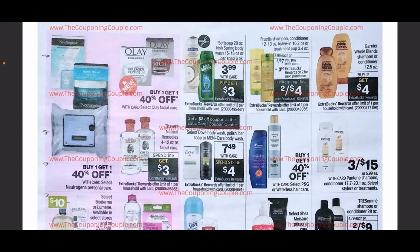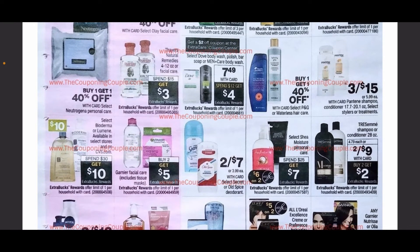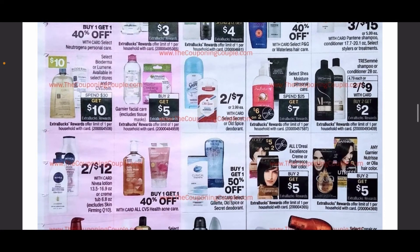Moving on, we have Softsoap and Irish Spring for $3.99, and when you buy two you get $3 back in ExtraCare Bucks — a great deal. We have Garnier Fructis on sale again next week, two for $7 plus $3 in ExtraCare Bucks back when you purchase two. We also have Whole Blends at buy two get $4. Pantene is going to be three for $5. Dove is $7.49, spend $12 get $4, plus we're getting a $2 coupon at the Redbox when you scan your card. Then we have the spend $30 get $10 deal with a couple of other items. Tresemme is two for $9 plus buy two get $2 ExtraCare Bucks.